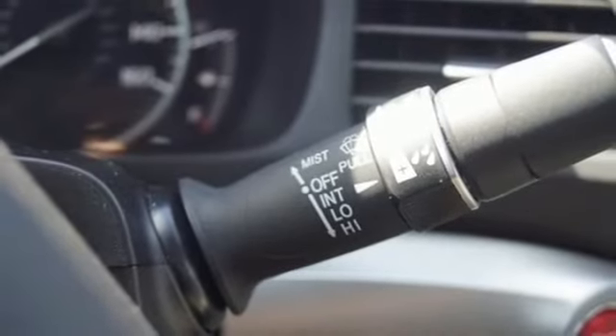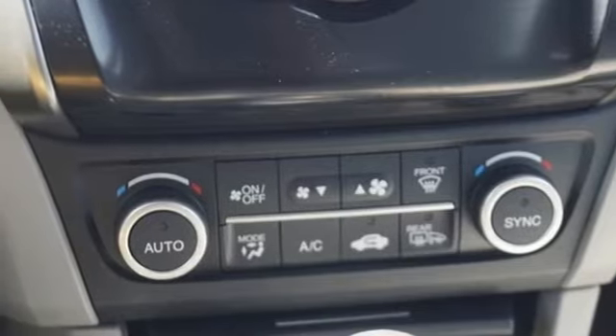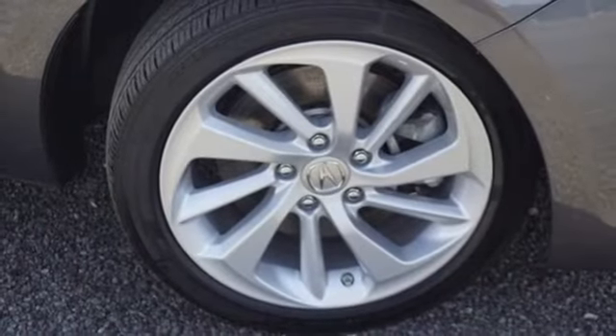Gas pressurized shocks, external memory control, front heated bucket seats, front-wheel drive and i4 engine.